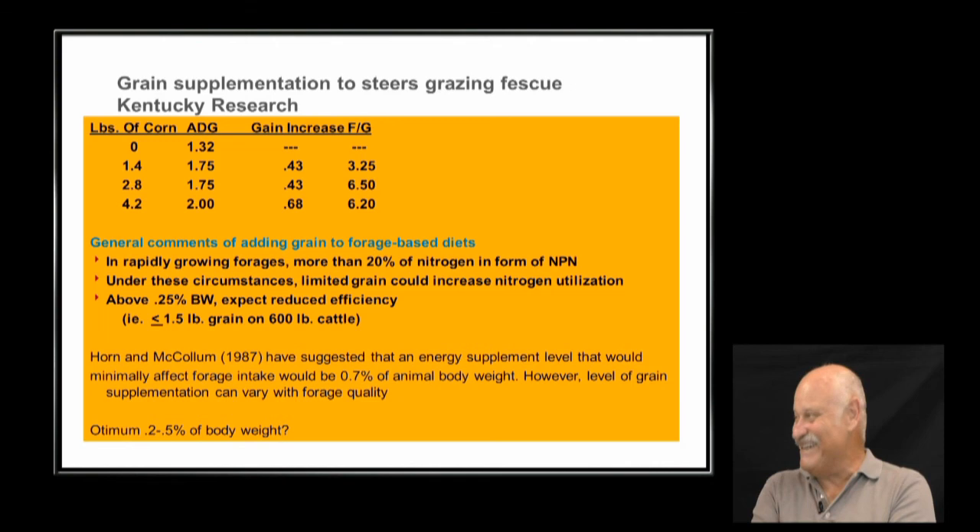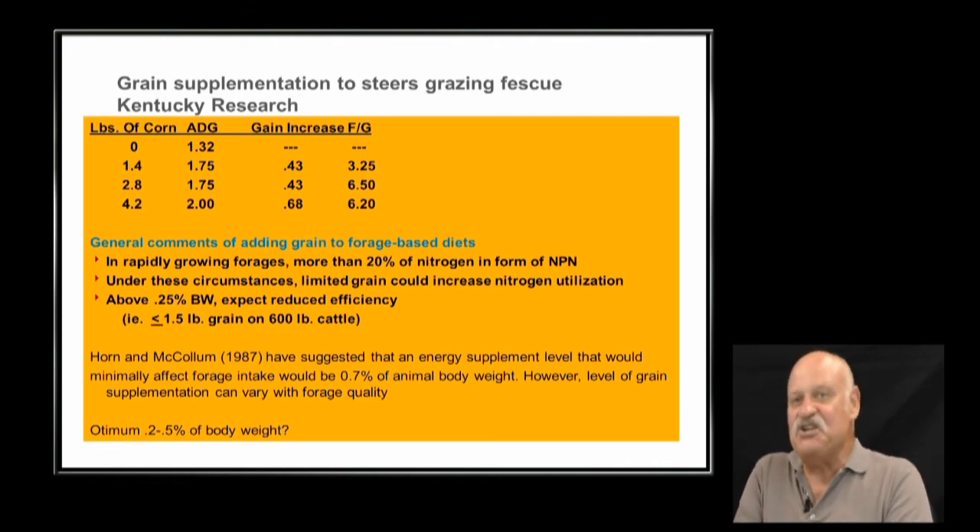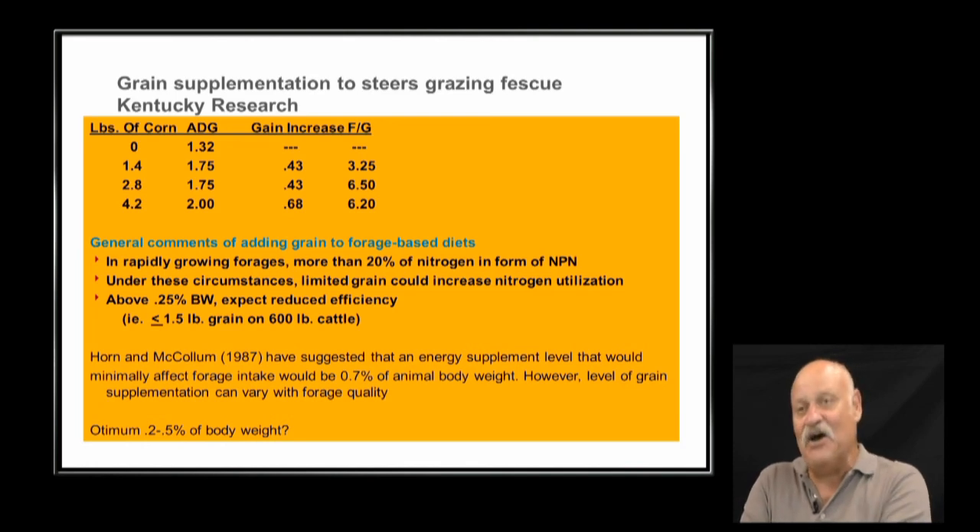But there's a bad part — the law of diminishing returns. Feeding about 1.5 pounds of corn gave an increase of about 0.25 pounds of gain with a feed efficiency of about 3 to 1. Feeding over 4 pounds of corn gets 2 pounds of gain, but it's taking over 6 pounds of corn to get that. Can you afford that? There's a limit to how much you can feed corn and get efficiency out of it.